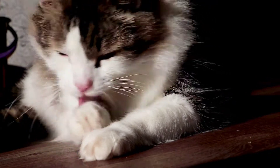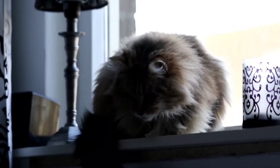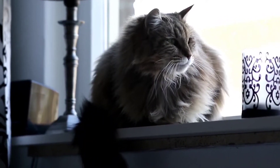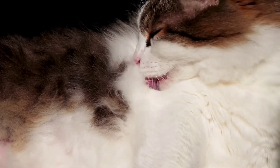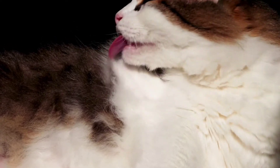The Norwegian Forest Cat has a strong muscular body, long legs, thick tail, and a very long, soft, and thick coat. This coat consists of a long, shiny, thick, and waterproof top layer with a wool underlay. The coating is thicker on the legs, chest, and head.